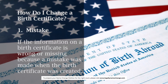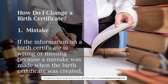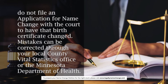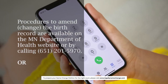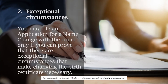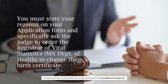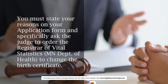How do I change a birth certificate? 1. Mistake: If the information on a birth certificate is wrong or missing because a mistake was made when the birth certificate was created, do not file an application for name change with the court to have that birth certificate changed. Mistakes can be corrected through your local county vital statistics office or the Minnesota Department of Health. Procedures to amend the birth record are available on the MN Department of Health website or by calling 651-201-5970. 2. Exceptional Circumstances: You may file an application for a name change with the court only if you can prove exceptional circumstances that make changing the birth certificate necessary. You must state your reasons on your application form and specifically ask the judge to order the Registrar of Vital Statistics, MN Department of Health, to change the birth certificate.